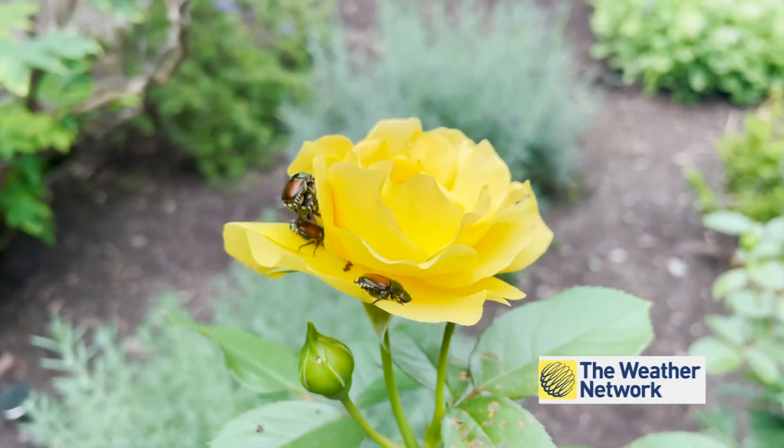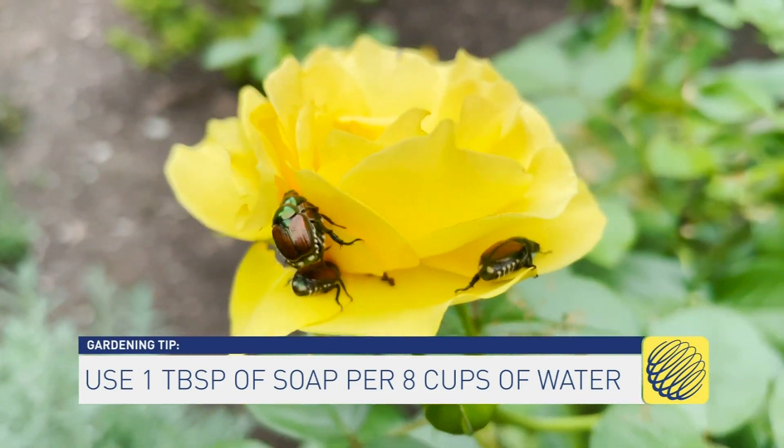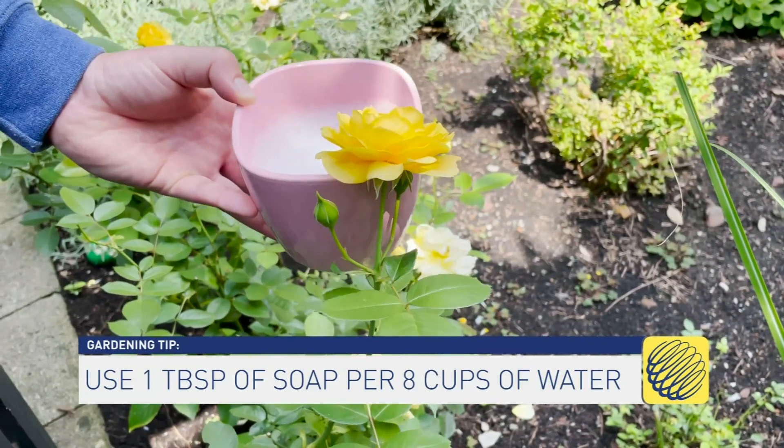The soapy water trick works. Regular household dish soap mixed in a bucket — a pail of sudsy water — and then you can just flick them in with your finger or a spoon into the sudsy pail of water, and that's going to do the trick.